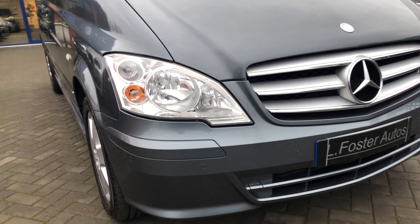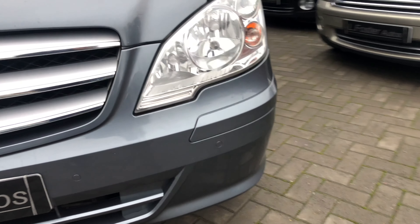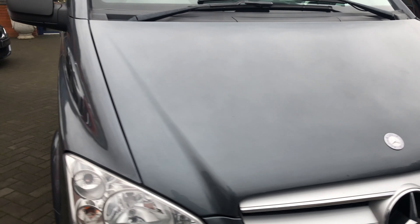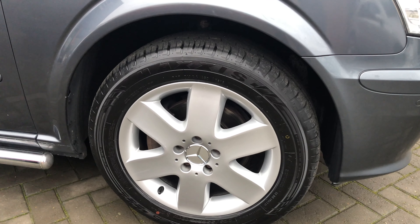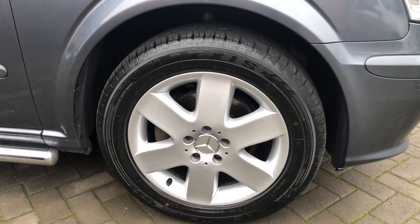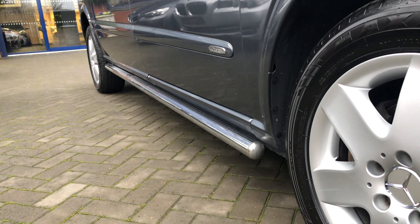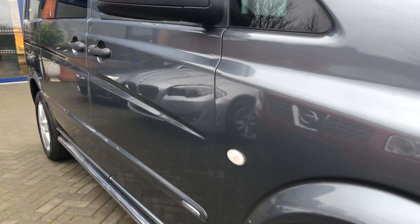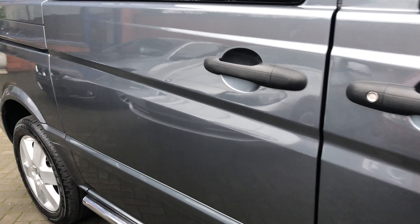As you can see it's the facelift model, being a 2014, and being the Sport comes with front and rear parking sensors and this lovely metallic flint grey. That's the 17 inch Sport alloy wheels and the chrome Sport side steps. Looking at the driver side, you'll see it's a very clean van — there's no major dents, no scratches or any marks.